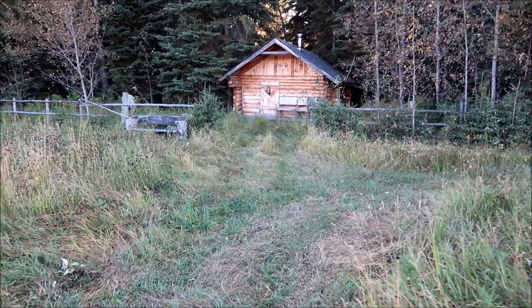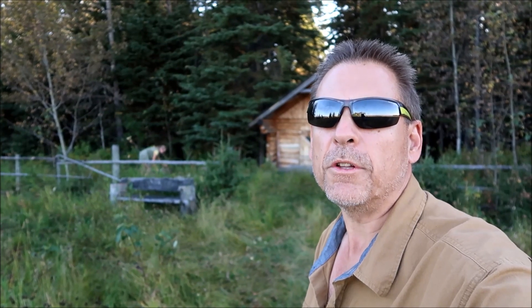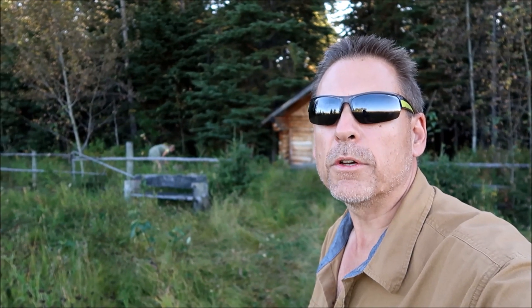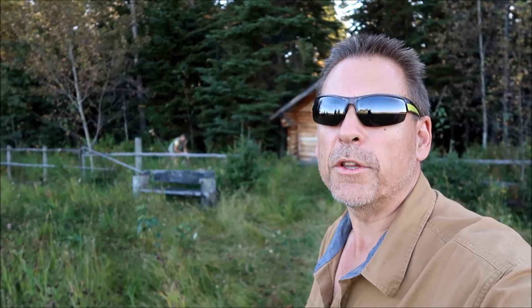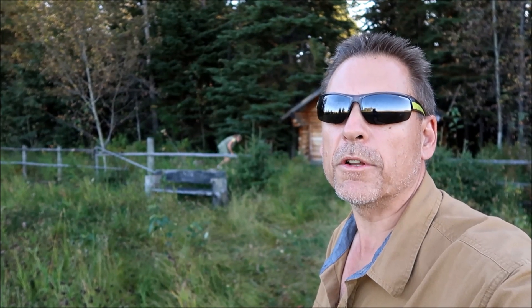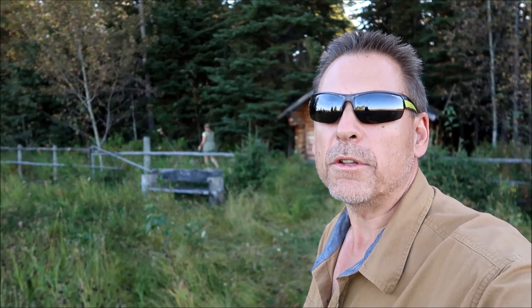We're gonna be making some noise here today too - we're gonna do another video and test the bear bangers in the pistol and the pen launcher. I told the owner of the property I'd like to test them. I can't test them at home because you're in the city. He said go ahead - it's not a firearm, not a gun, but it makes a loud noise like one. He even said if we bring a gun we could use it too - what nice people. But we don't own a gun, we don't hunt. We're gonna try the bear bangers and see how they sound, see which one's better.